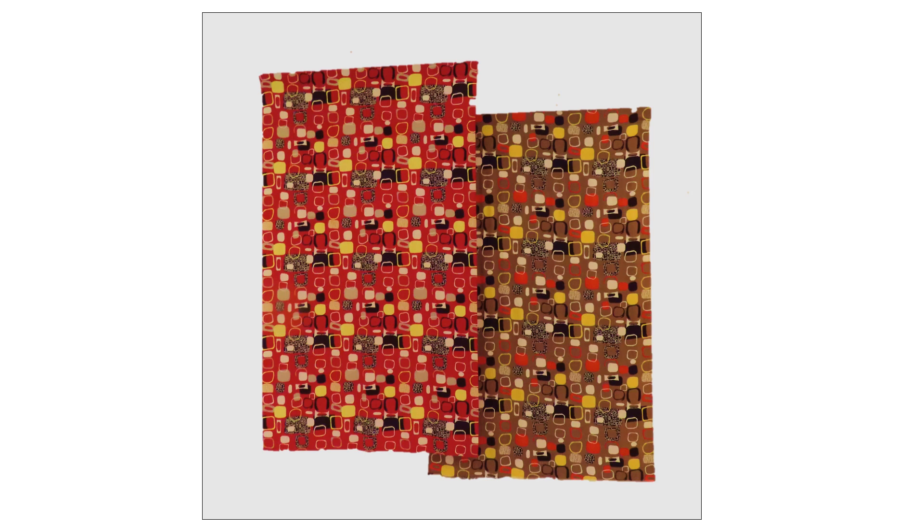This bold furnishing fabric features two vertical columns of irregular abstract shapes. It looks like a roller print, but it was described as a woven cotton.